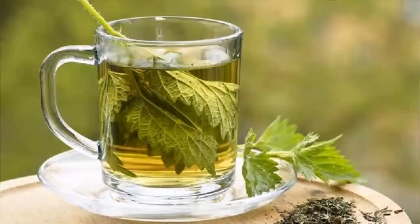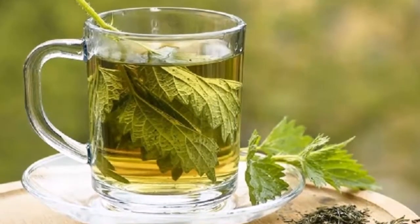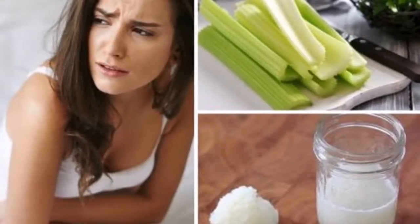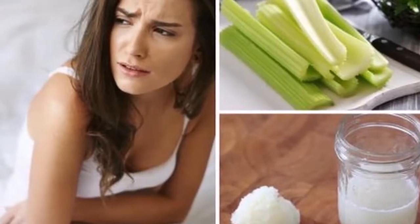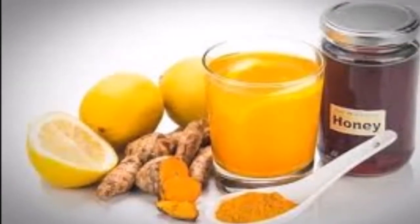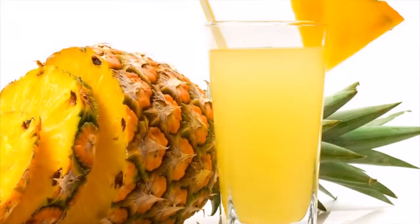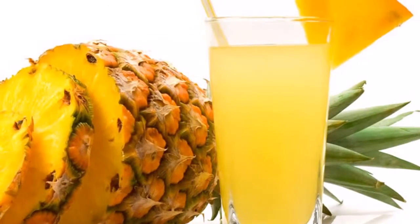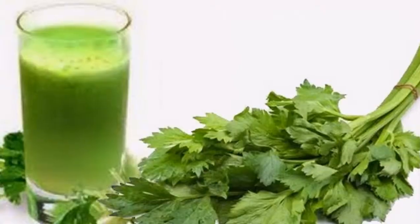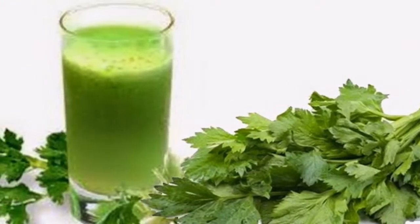Directions: put all the ingredients in a blender and blend until you get a homogenous juice. Divide this portion into three shots consumed throughout the day. Take this remedy for three to four days in a row. Note: any of these natural remedies can help relieve the symptoms of mild urinary tract infections. Even though they are completely natural and effective, to avoid any side effects it is recommended to opt for one remedy and not to mix them.